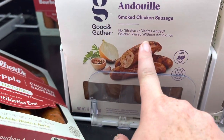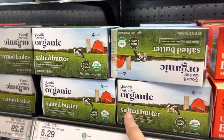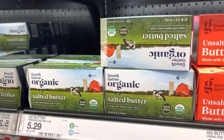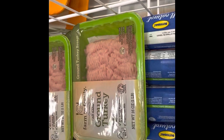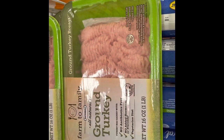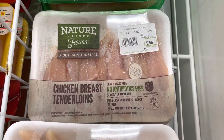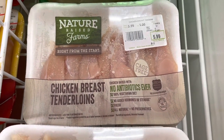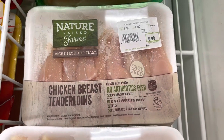They also have organic salted butter here, which I'm going to buy since I'm almost out. They have a farm brand as well. They also have no-meat products and cage-free cinnamon chicken breast — it's not organic, but cage-free is slightly better than conventional.